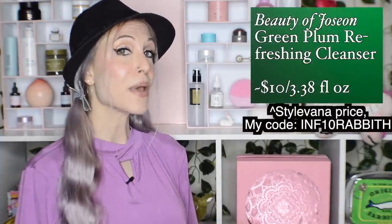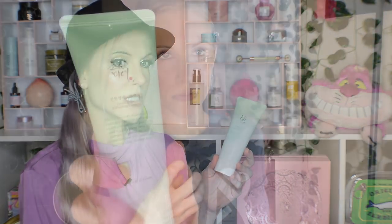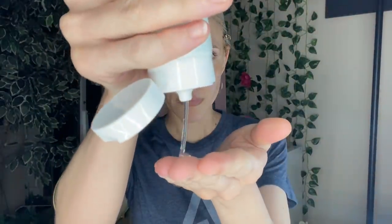Moving into Korean skincare — I have to update you on the Beauty of Joseon Green Plum Refreshing Cleanser, which I mentioned in my Mary and May video. It is so, so good. They advertised it doesn't feel drying and has a low pH. I was hesitant because a lot of Korean cleansers have been harsh on my skin, but it doesn't leave my skin feeling stripped at all. It is so gentle and enjoyable to use. Is there anything from this brand that I've hated? I don't think there is.